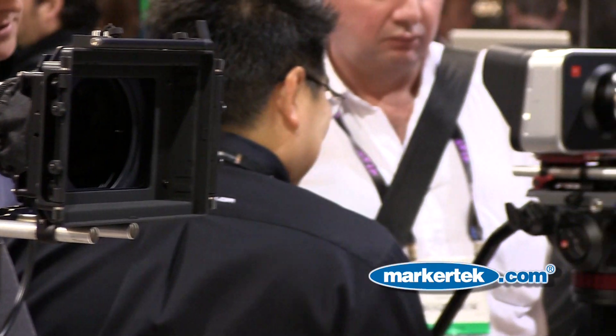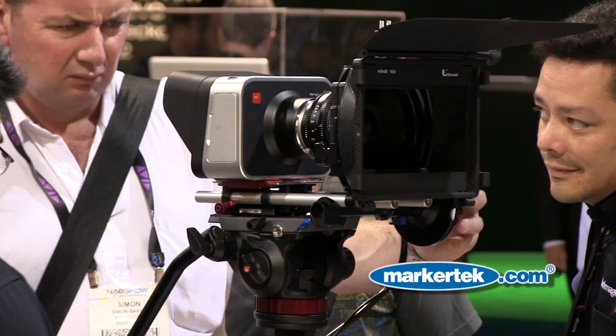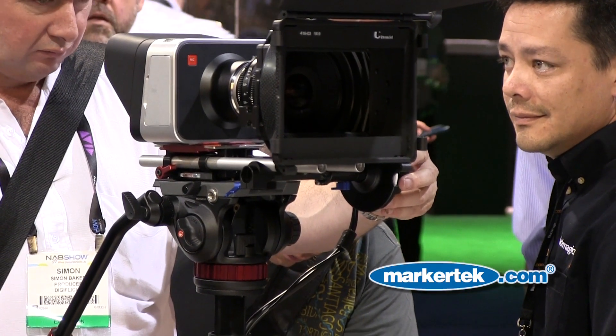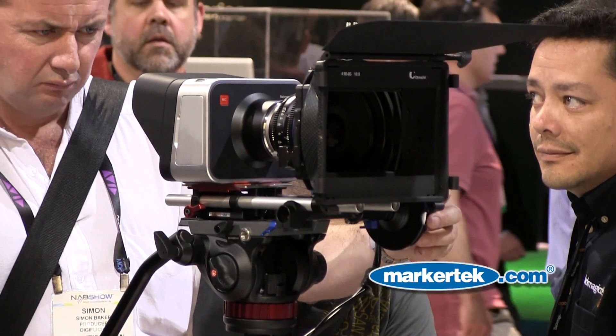It's really a fantastic camera with a lot of features, and for the price of $2,995, it comes with a full copy of our Resolve software as well as our Ultrascope software, which you can use over Thunderbolt. It's been a great two days so far. We look forward to talking to our customers. You can see more on the Blackmagic or Markertech.com site. Thanks very much.